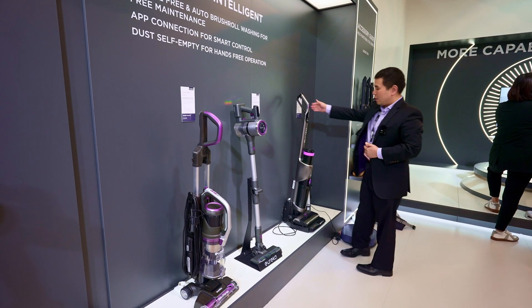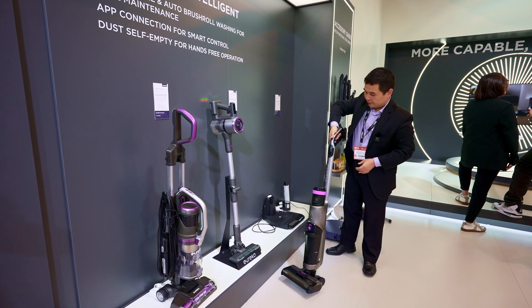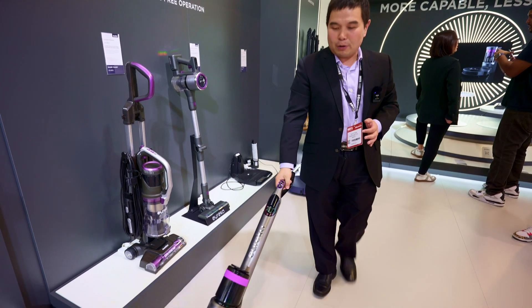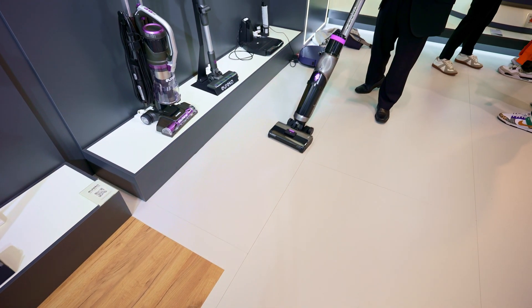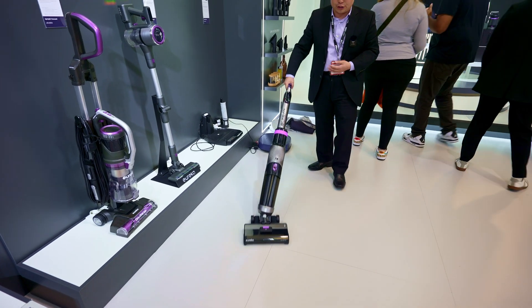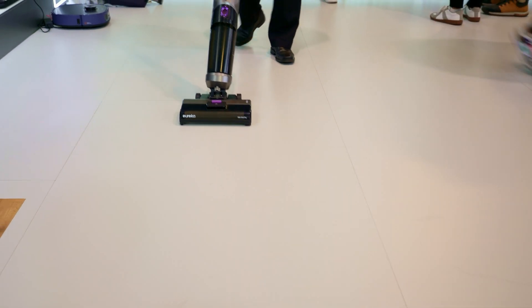This one is our water wash machine — it does water washing on your floor. It has different power modes for different directions: forward direction and also pulling back, where the wheel turns around. It's designed to save your energy. As you can see, all the dirt, water, and grime can be easily cleaned by this wash machine.